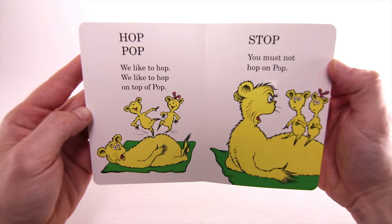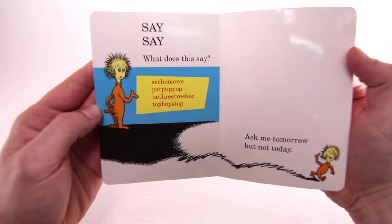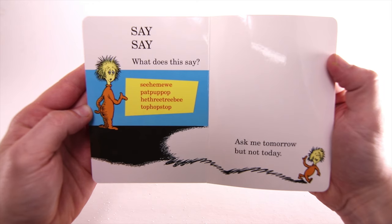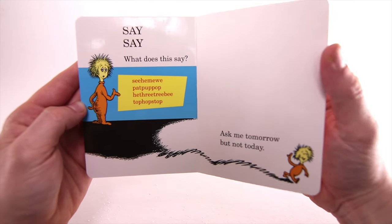Stop! You must not hop on pop. Say, say — what does this say? See, he, me, we. Pat, pup, pop. He, three, tree, bee. Top, hop, stop. Ask me tomorrow, but not today.